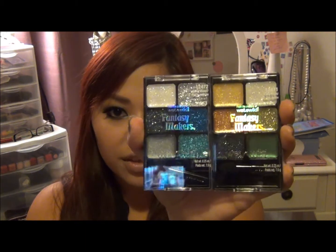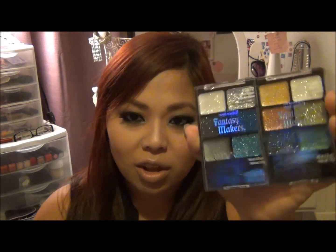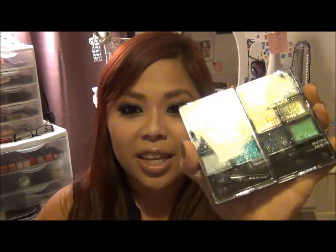Now onto Wet and Wild. I just recently bought these two Fantasy Makers palettes — I think these are limited edition for Halloween. They're gorgeous. I know they have more palettes but these were the only two left at Walgreens, so I grabbed them. I haven't used them yet but I'll let you guys know how they work.